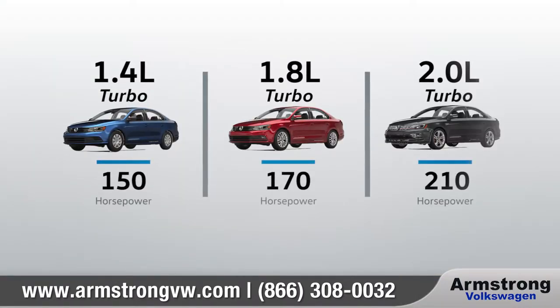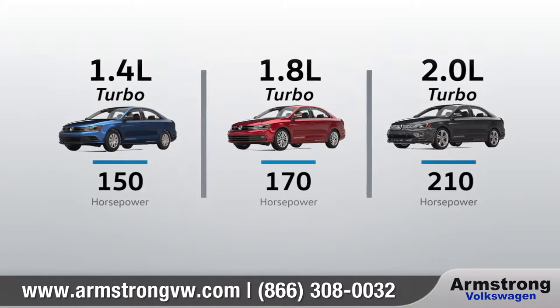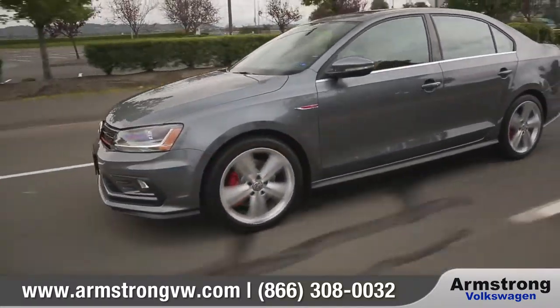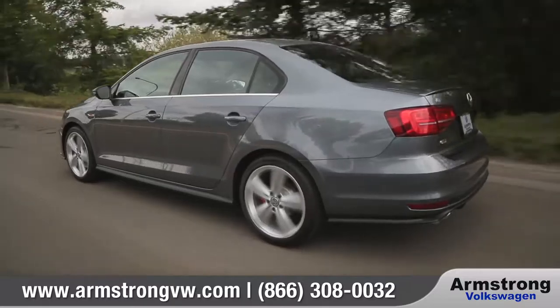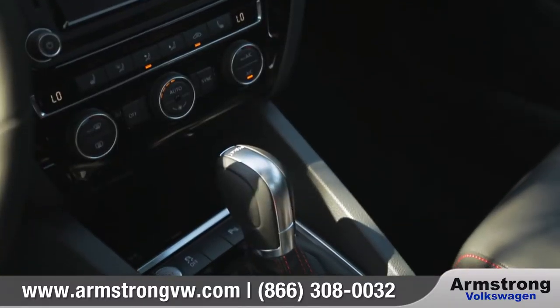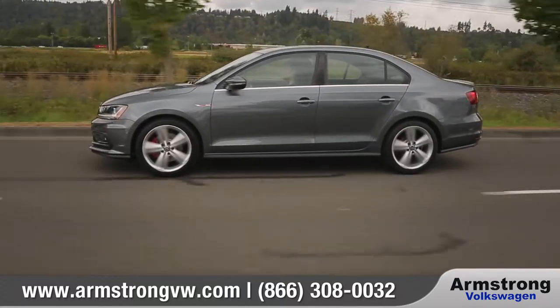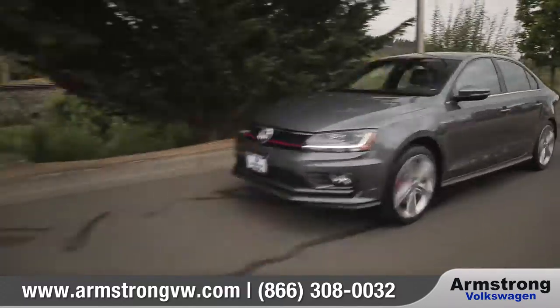The Jetta offers three different engines to choose from, all fun and all efficient. The GLI comes complete with an extra dose of performance and attitude, achieving up to 210 horsepower. The available 6-speed DSG performance transmission offers seamless acceleration and lightning-fast gear changes.